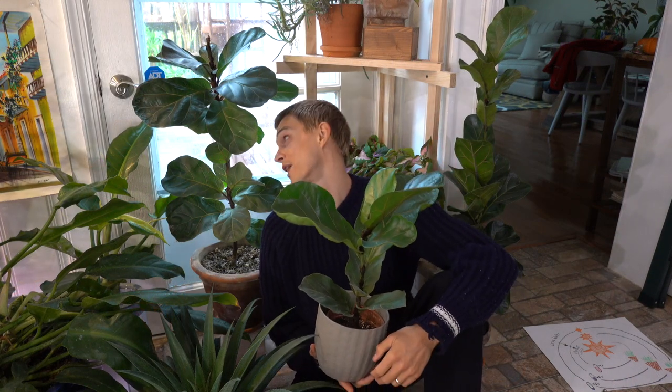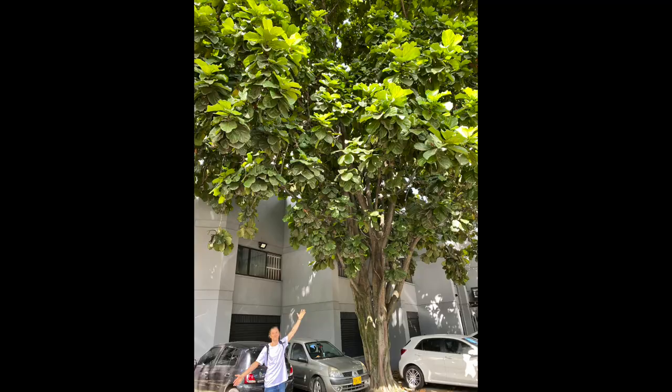The next plant is the fiddle leaf fig — I have three of them here, including one I propagated via air layering, which was a pretty fun process. This plant is actually native to the tropical areas of central and western Africa, very near the equator. This is an area punctuated with heavy rainfall at a moment's notice but that can also experience drought-like conditions for quite some time. Out in the wild, the fiddle leaf fig can grow up to 100 feet tall and serve as a beautifully large shade tree.